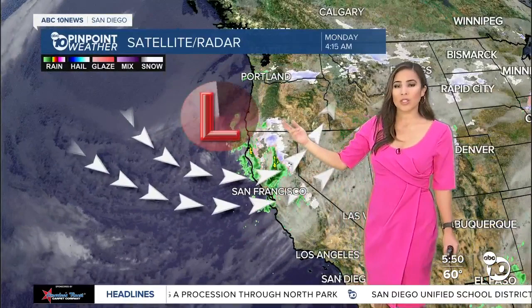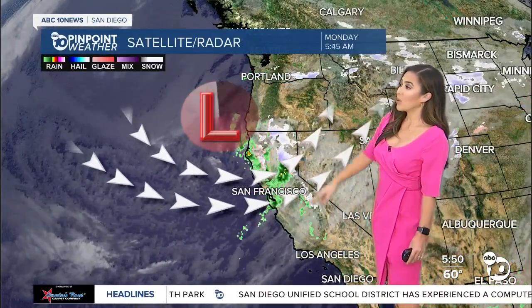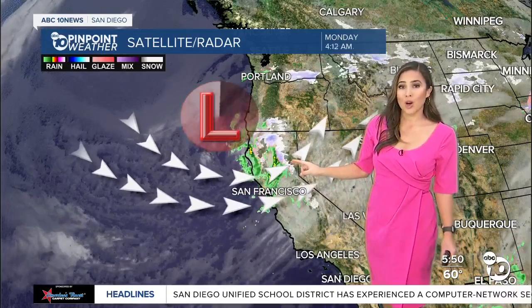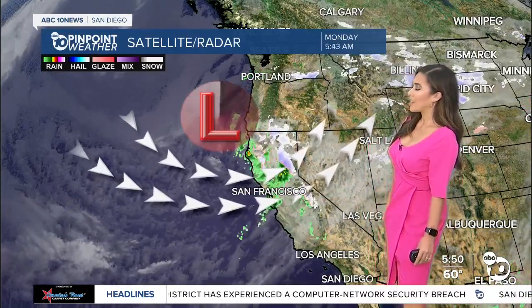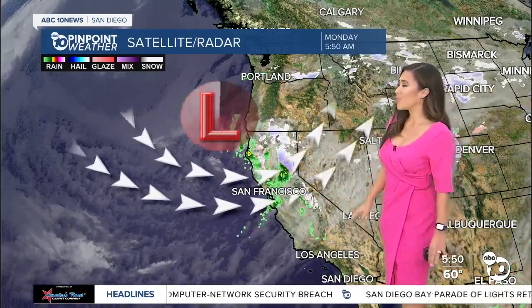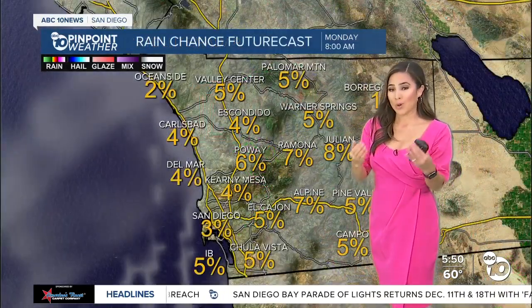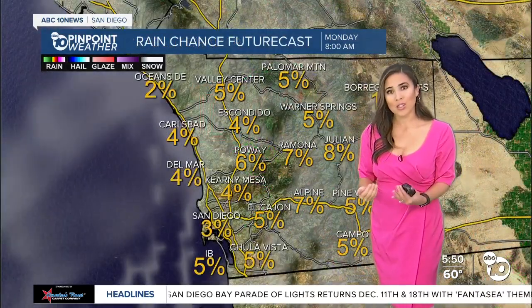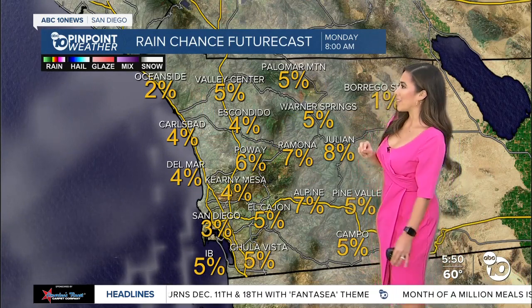It is all thanks to this low pressure system. It's going to continue to dip south a little further east, and it's going to bring some impressive rain and snow to parts of the state, including northern and central California. Snow totals in Tahoe and Mammoth range anywhere from 14 to 22 inches. We're hoping the system dives a little more south to bring us our share of snow and rain as well, but chances are looking pretty slim.